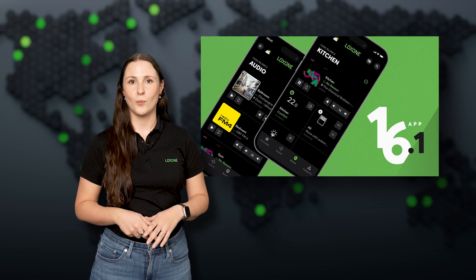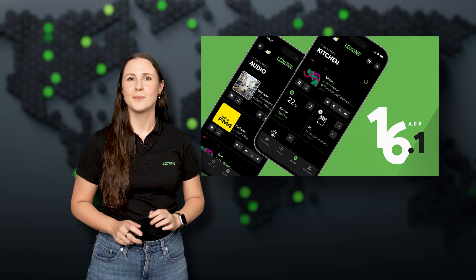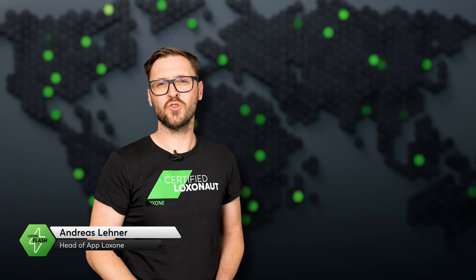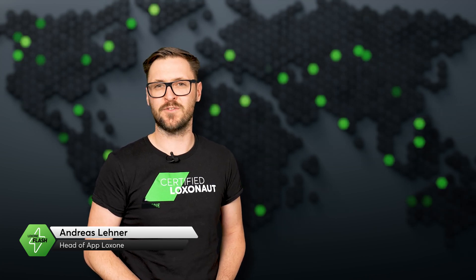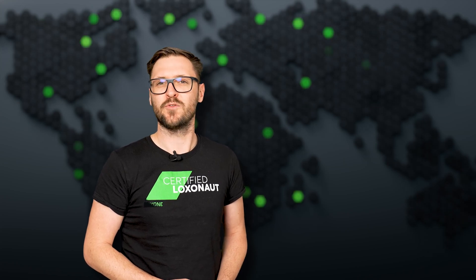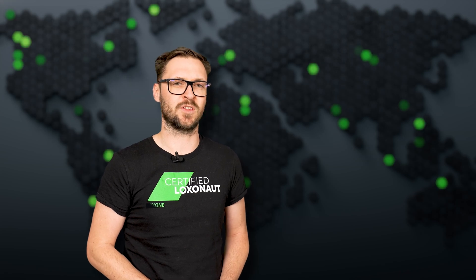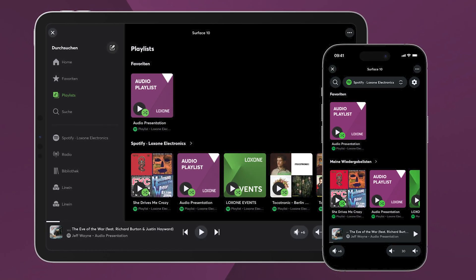With the new Loxone app update 16.1, you're not just getting a refreshed interface — you're getting serious speed, especially in the audio player. The new Loxone app is noticeably faster, up to 30% faster, especially on screens with lots of elements. The audio player has been completely redesigned for better overview and quicker access to Spotify and recently played content across all platforms.